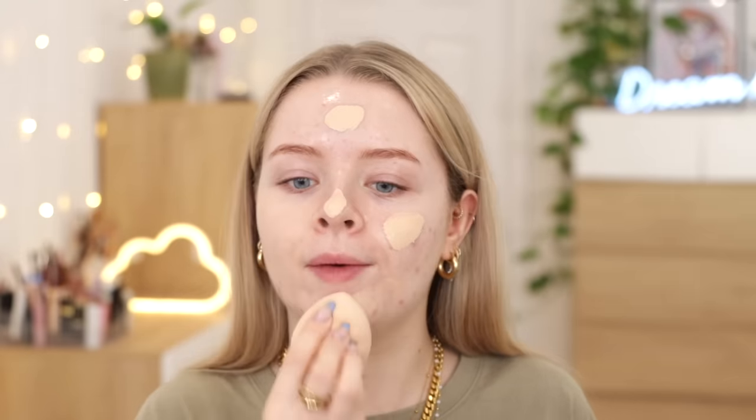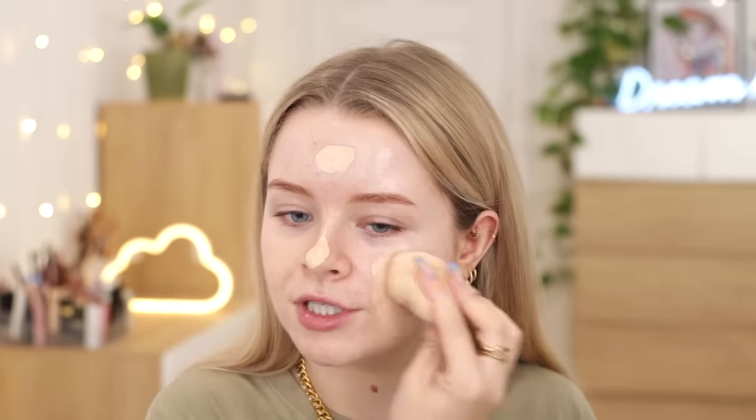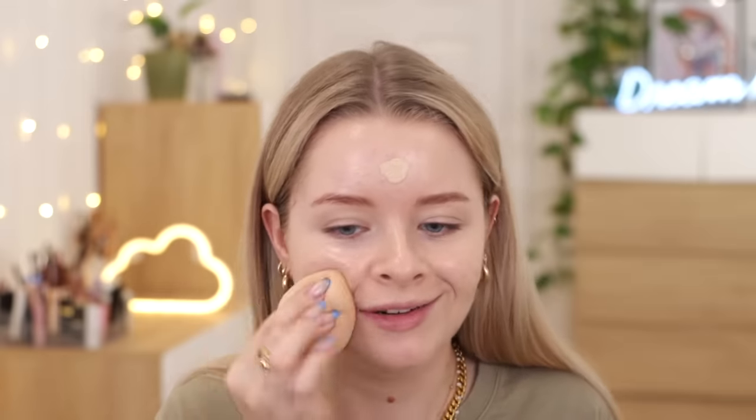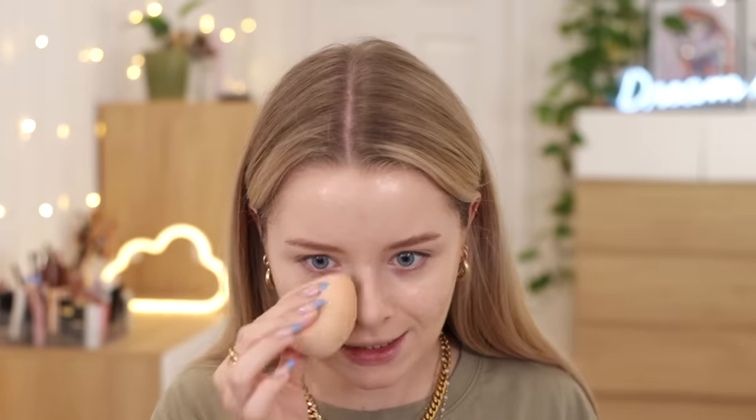I think I would like this even more now because my foundation preferences have changed. The Born to Glow concealer was also really nice. So far this is looking really nice — it's light coverage. I'm just going to see if it's buildable, put on a little bit more. I imagine I post this and then go to check and it has been discontinued. Color match — I think it's very nice and it looks lovely. Very glowy. I wouldn't say it's particularly buildable, and maybe it would have more coverage with a brush, but I really like the way it looks on my skin.